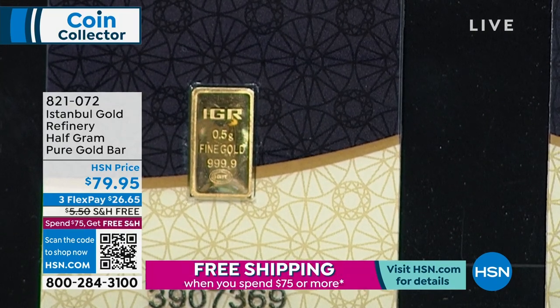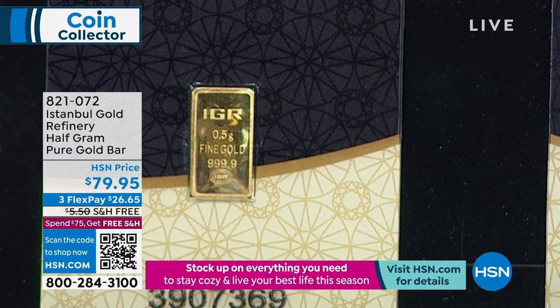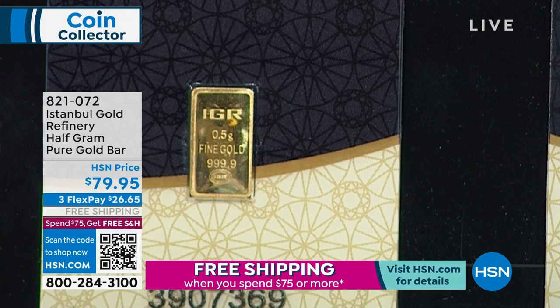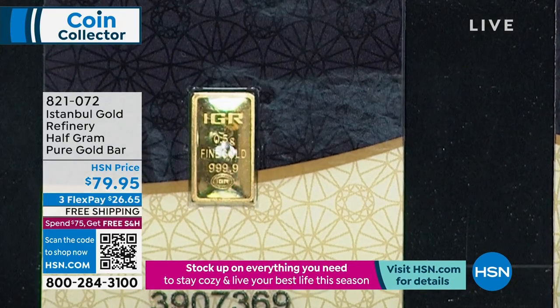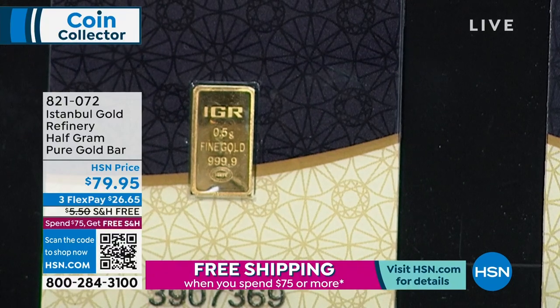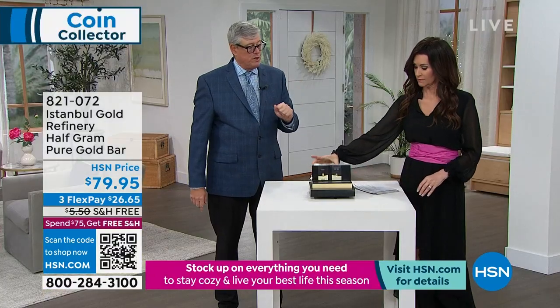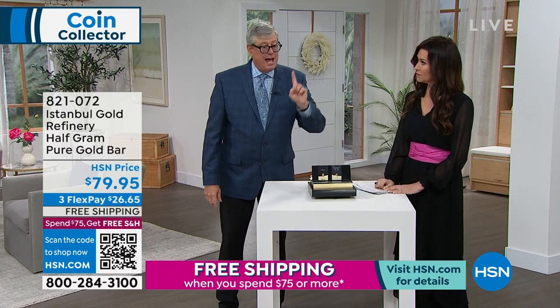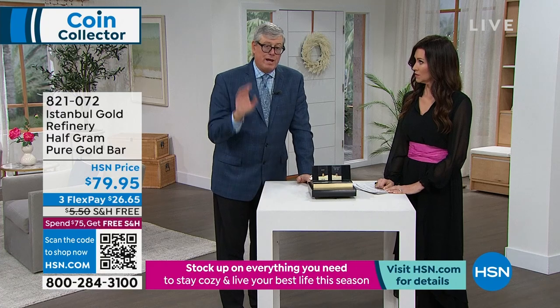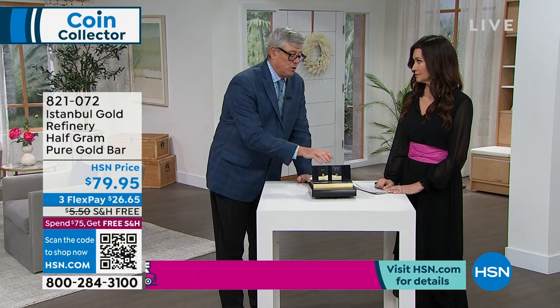We started today with 1,000 of these. I think we've already sold about 250 to 280 in literally one presentation at the beginning of the day. So that is what I have available. As I warned you with the silver bar: I have 1,000 at this price. Any bars I get beyond this, I'm going to have to raise the price, because I bought these at the old gold price.